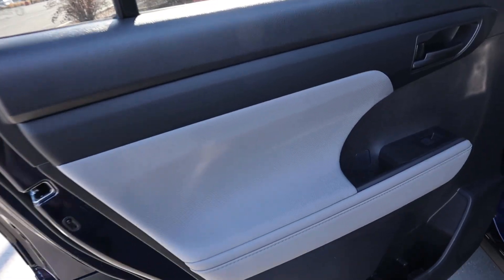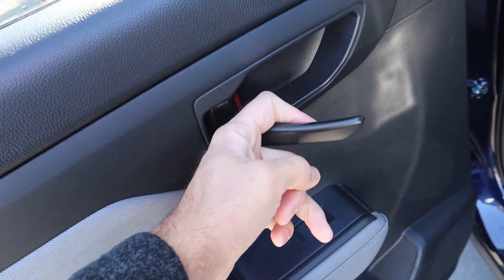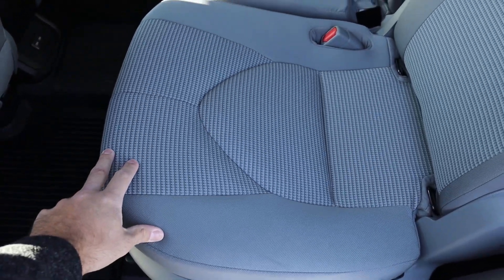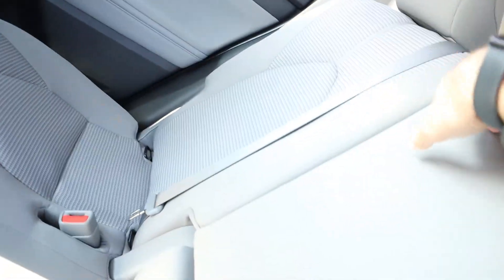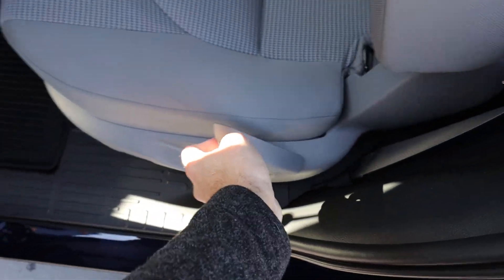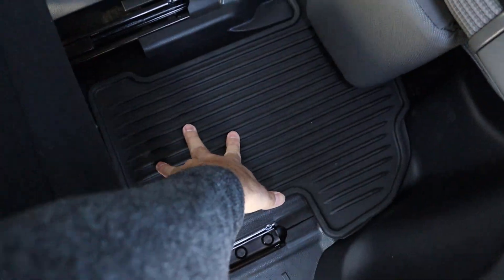Here's the rear door panel — we've got cloth trim with some nice padding down below, window controls, and the door handle. The second-row seats have a nice cloth design with all the seat belt adjustments. For legroom and headroom it's a quick look, and you do have climate controls and USB ports for the second-row passengers, plus an armrest cup holder. Sliding the third-row seat out is easy — just pull the handle and it's on a track.